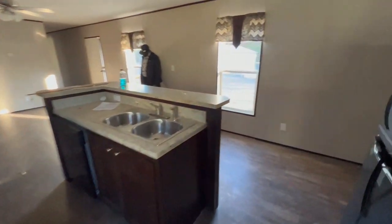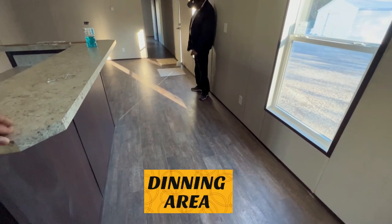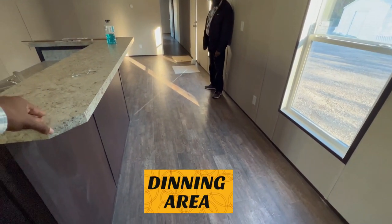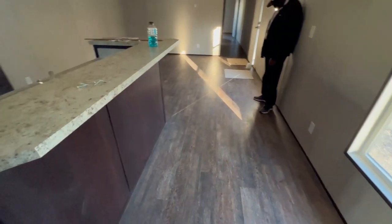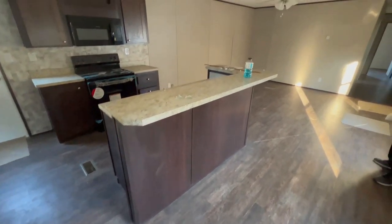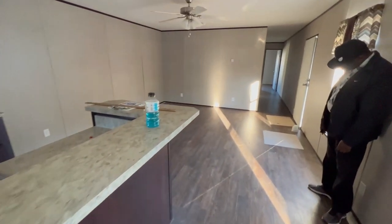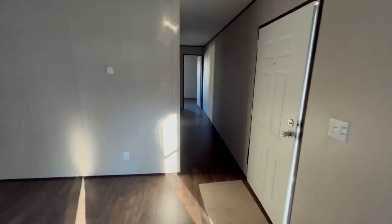Let's take a look over here — this would be your dining room space. You'd probably get away with a four-seater, but I would say a two-seater would probably be best for this area. You can put bar stools right there as well, so it depends on what your needs are and what you're looking for.